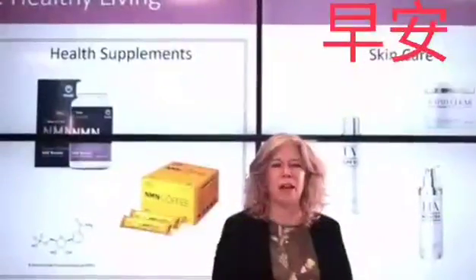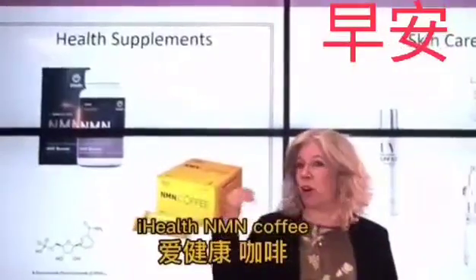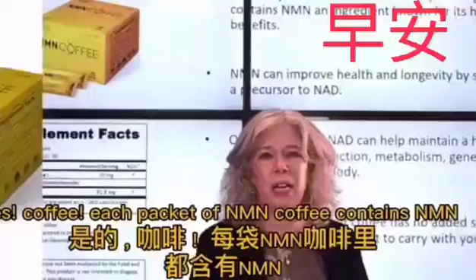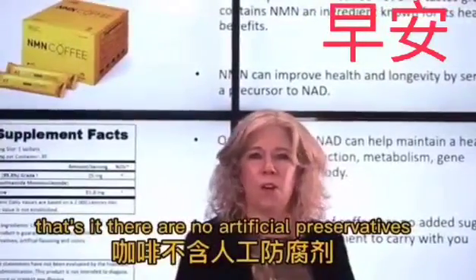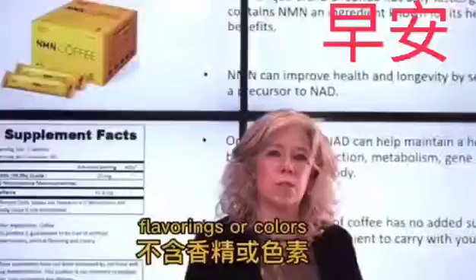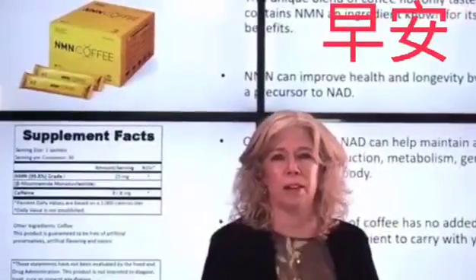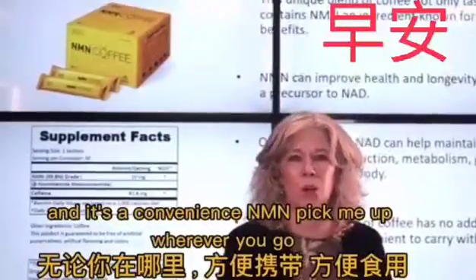Now let's talk about another iHealth N&M product: iHealth N&M Coffee. Each packet of N&M coffee contains N&M. There are no artificial preservatives, flavorings, or colors. This coffee is fragrant and aromatic. There's no sugar or creamer, and it's a convenient N&M pick-me-up wherever you go.